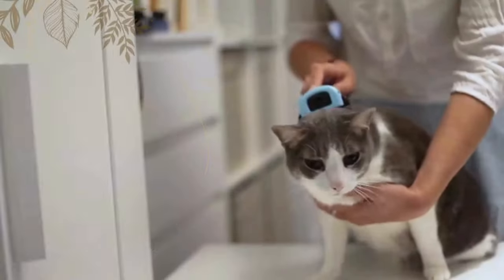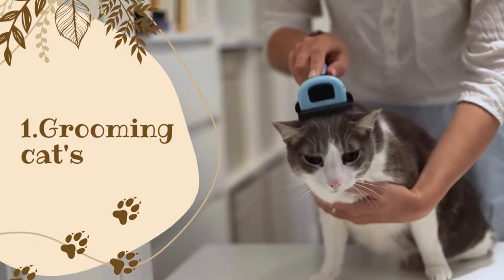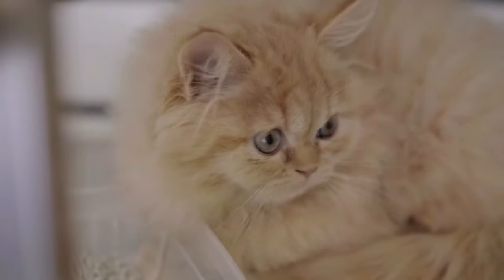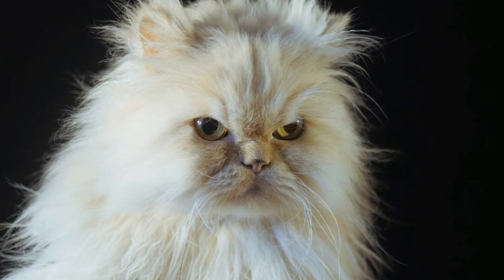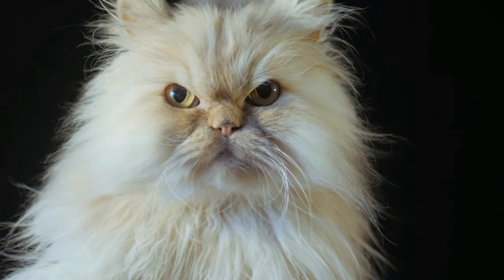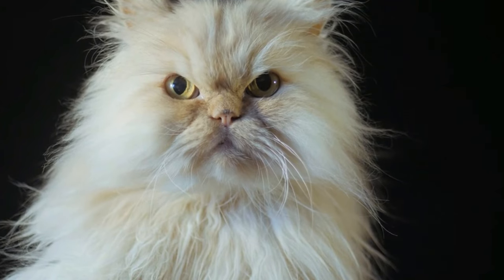One: Grooming. Angora cats have long and fluffy hair that requires daily grooming to prevent matting, tangling, and hairballs. You should brush their coat at least once a day using a wide-toothed comb or a slicker brush to remove tangles and loose fur.